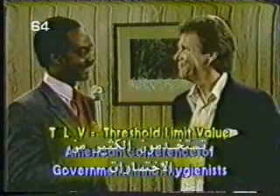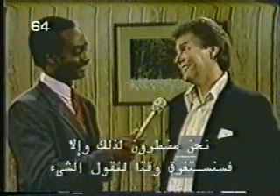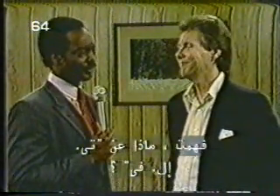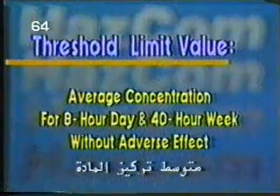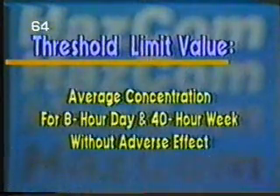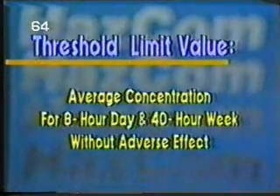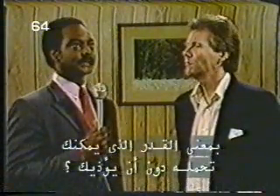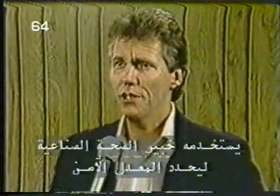ACGIH defines TLV to mean — and this is a quote — the time-weighted average concentration for a normal 8-hour workday and 40-hour workweek, to which nearly all workers may be repeatedly exposed day after day without adverse effect. So, kind of like you can take this much without getting hurt? Kind of. A TLV is a number that an industrial hygienist can use as a guideline to determine the safe level of exposure for a given chemical.